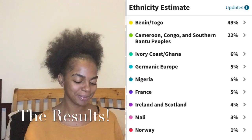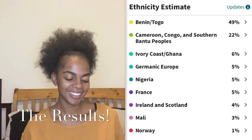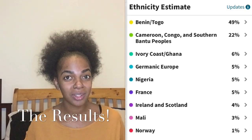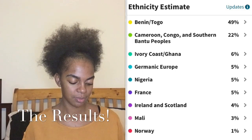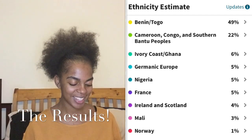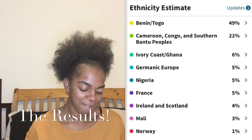I knew I was Ghanaian — I love their food, so something in my inner soul told me that I am Ghanaian. And then we have 5% Germanic Europe. What does that even mean — Germany? What's Germanic? Is there Germany in America? Why is it Germanic Europe? Maybe I just don't know. And wow, 5% Nigeria.